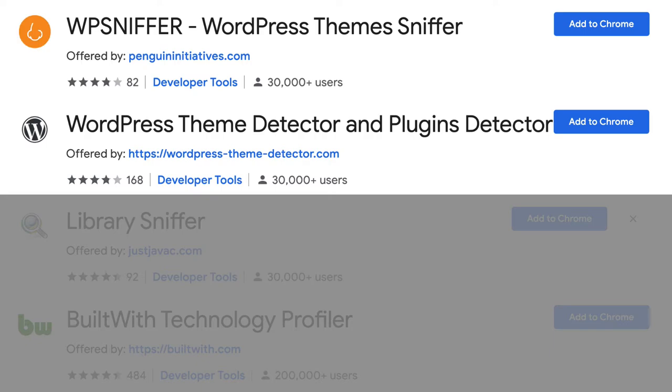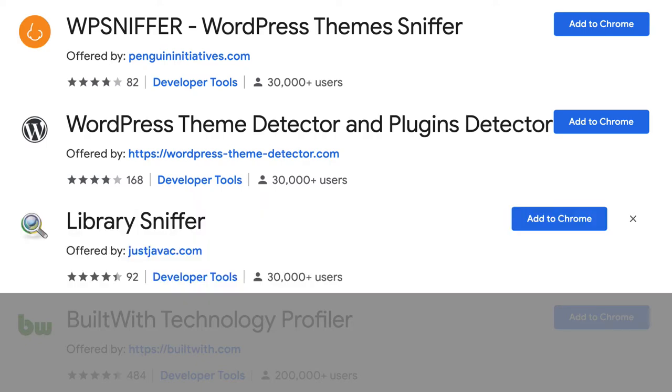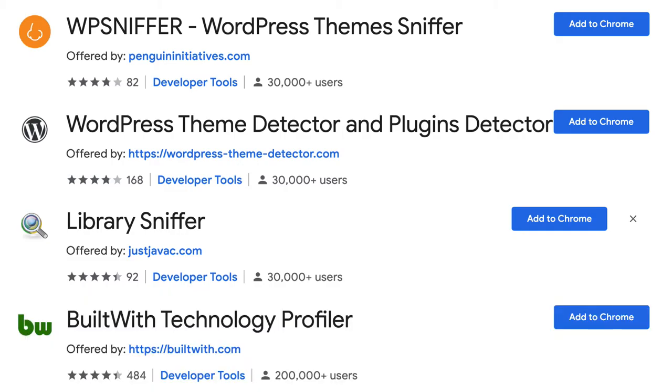If you need something a little bit more robust, we can recommend the Library Sniffer, which will tell you about the web page's frameworks, third-party tools, and server info of the site that you're visiting. And finally, BuiltWith also has an extension called BuiltWith Technology Profiler. It will tell you a ton of information about that site, including themes, plugins, and hosting information.